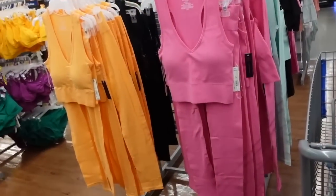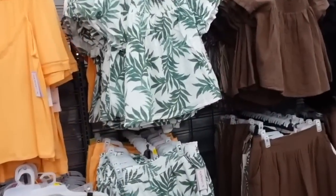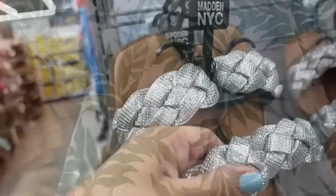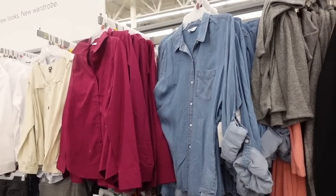Welcome back to my channel. Today I'm in Walmart rounding up the top picks for March. If you like these kinds of videos, make sure you give it a thumbs up, subscribe if you're new, and let's go shopping.